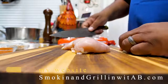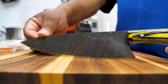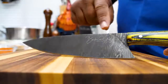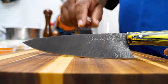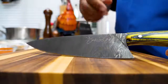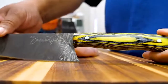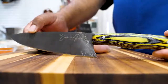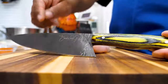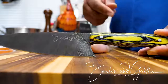Before I start trimming, you guys have been asking me about my knife — I've kind of held it back, but now you can see why. That's my signature on it. This is my first signature series eight-inch Damascus chef knife. I'll put all the information in the description box below and pin it to the number one comment. Get your Smoking and Grilling with AB signature series knife!